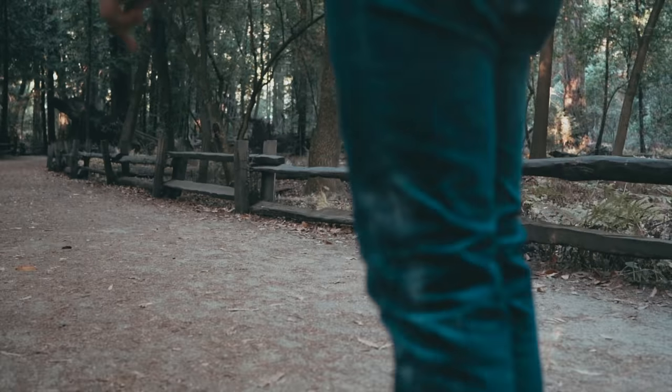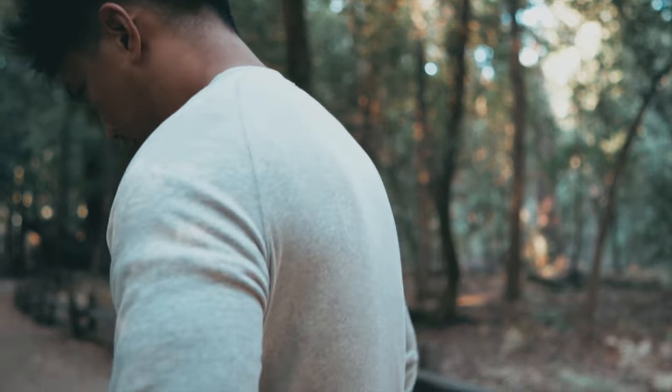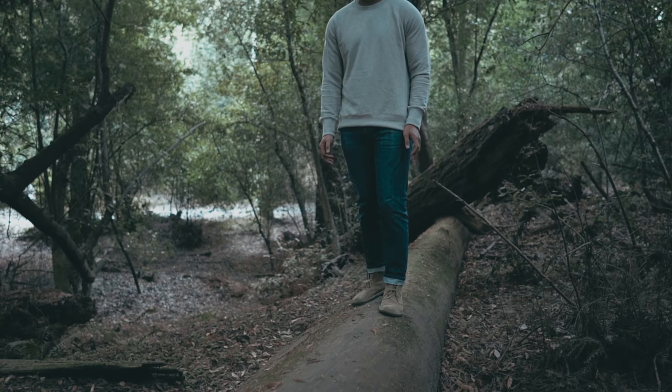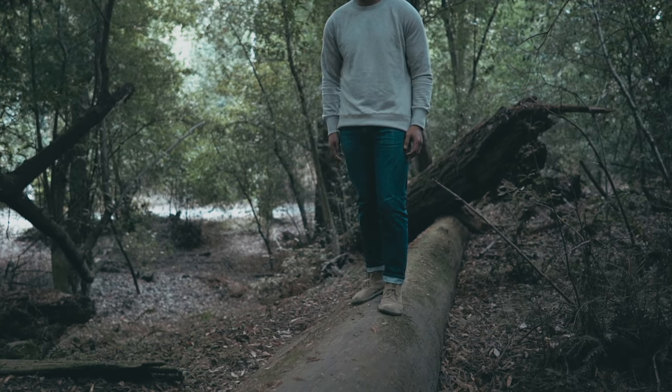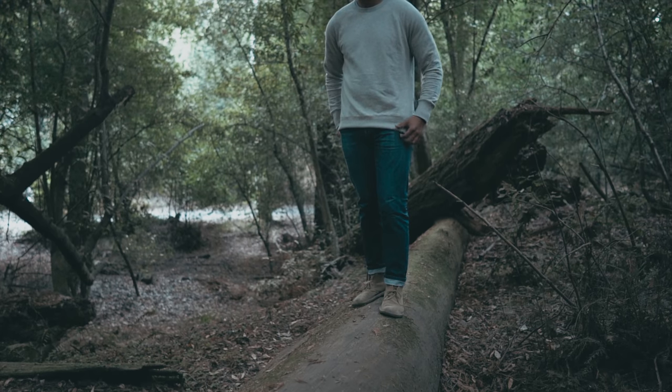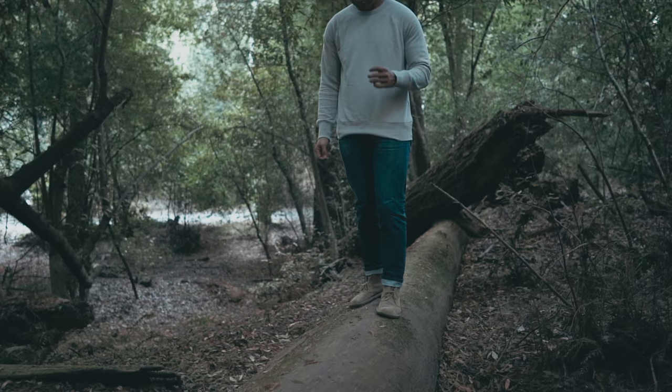My favorite loopback sweater comes from A Day's March. The crewneck sweater is made from 100% organic 320g loopback cotton. The best part is the oversized waist ribbing, which prevents the sweater from riding up during wear so you don't have to constantly adjust it throughout the day.